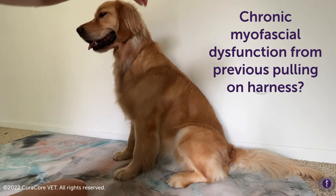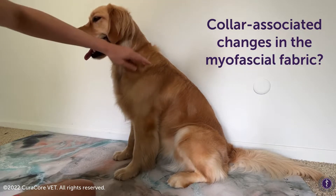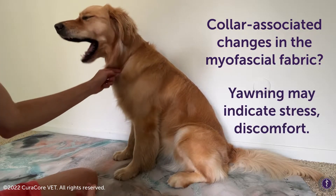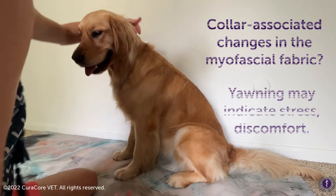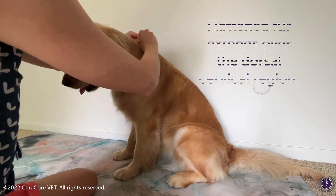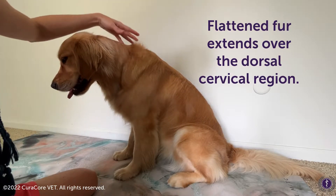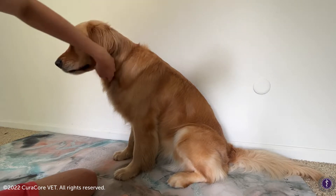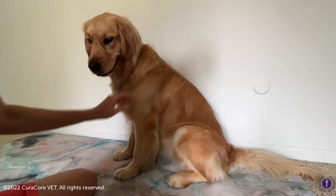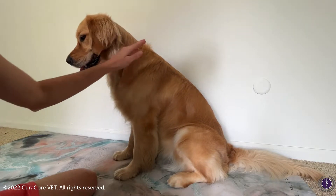There is a line here that I can't help but think that she wears a collar most of the time, and you can kind of see that change in hair pattern right on the dorsal midline of her back — you can also see that right there as just kind of a permanent indentation of where her collar sits.